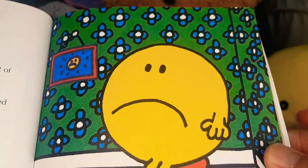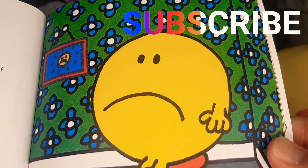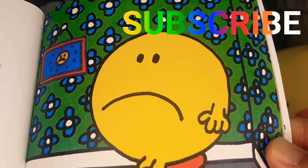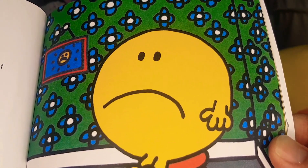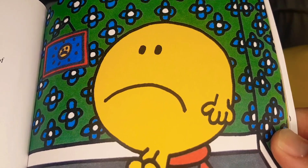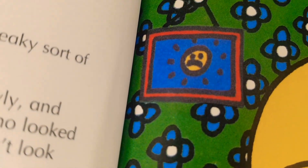Mr. Happy knocked at the door. "Who's there?" said a voice — a sad, squeaky sort of voice. "Who's there?" Mr. Happy pushed open the red door slowly, and there sitting on a stool was somebody who looked exactly like Mr. Happy, except that he didn't look happy at all. In fact he looked downright miserable. Even the picture on the wall is miserable!